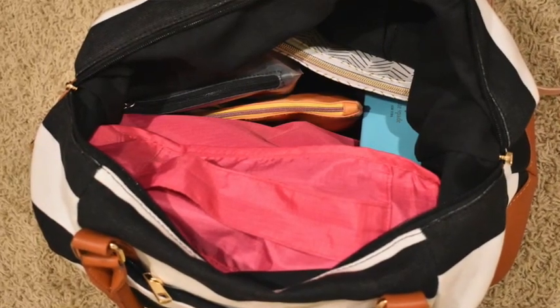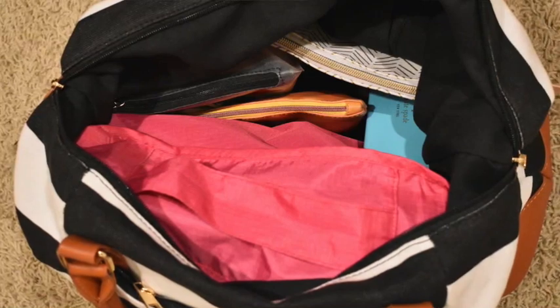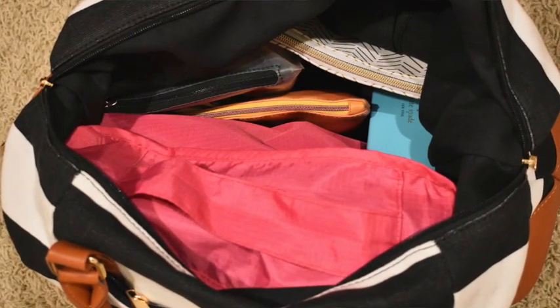One travel tip for packing a packing cube in your personal item bag: since packing cubes are squishy, put the squishy side on the floor side if you have to squish your bag or put your feet on top of it. Keep your liquids on the opposite side and work around that if you need to squish something. Keep that in mind when orienting your bag.